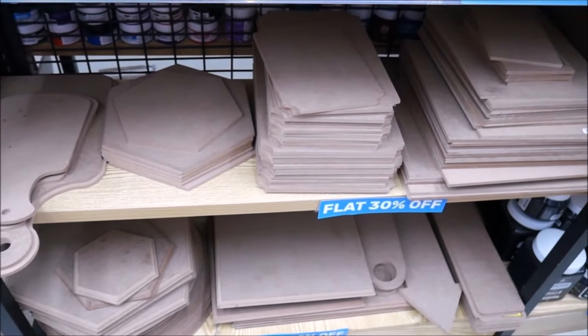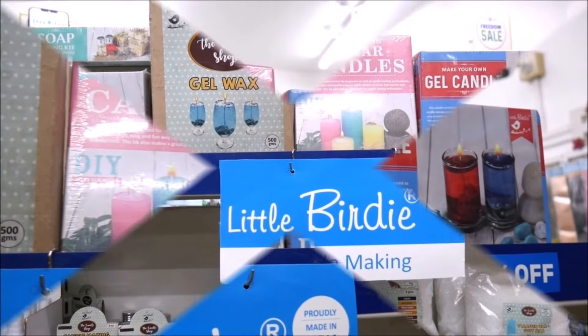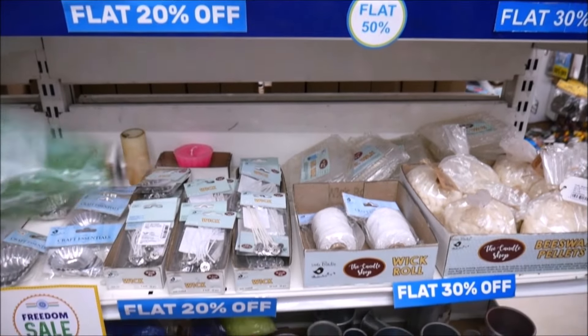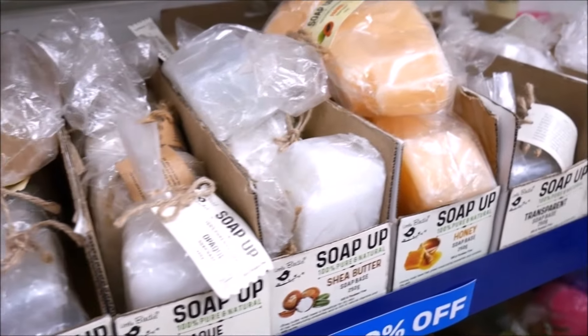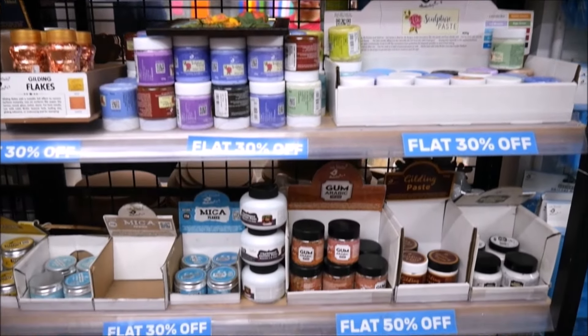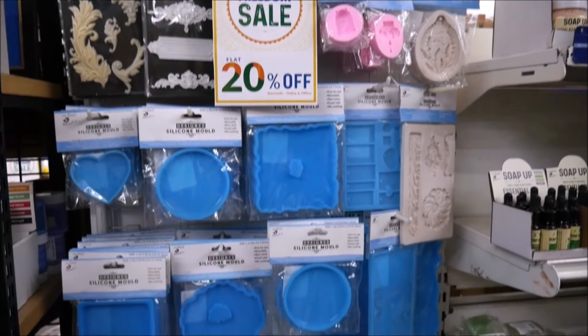My next favorite hobby is candle making and for that we have got everything from candle making kit, wax, color, perfume, different flavors of soap base, sculpture painting materials, mica powder, arabic gum, resin art materials, and silicone molds.